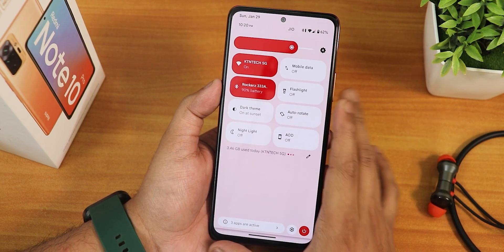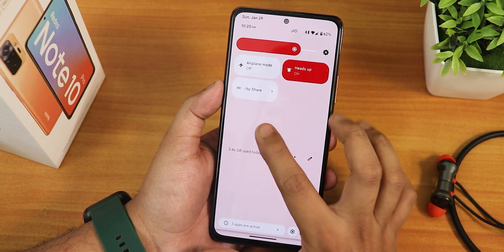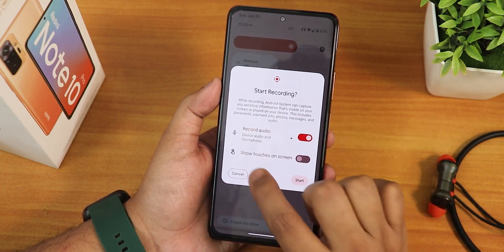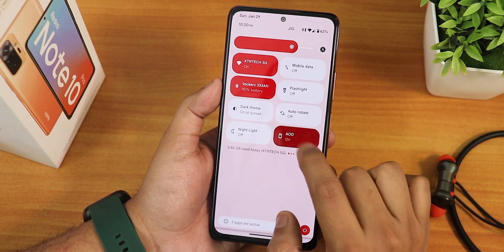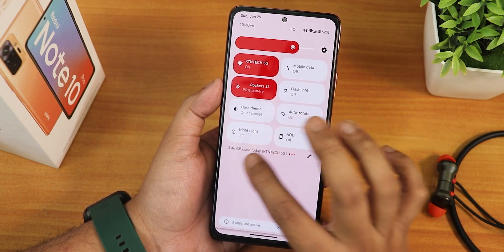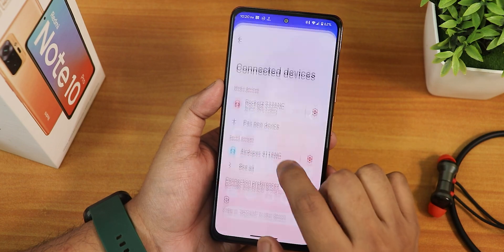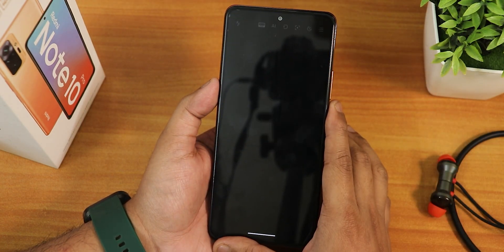In the Quick Settings panel I have added toggles including heads up, nearby share, airplane mode, ambient display, Google Home controls, data saver, screen recorder with device audio and microphone recording, hotspot, battery saver, and always-on display. There's no charging option for the always-on display, but we have dark theme, night light, auto rotate, flashlight, mobile data, and Bluetooth. Bluetooth battery percentage shows up even on the status bar.